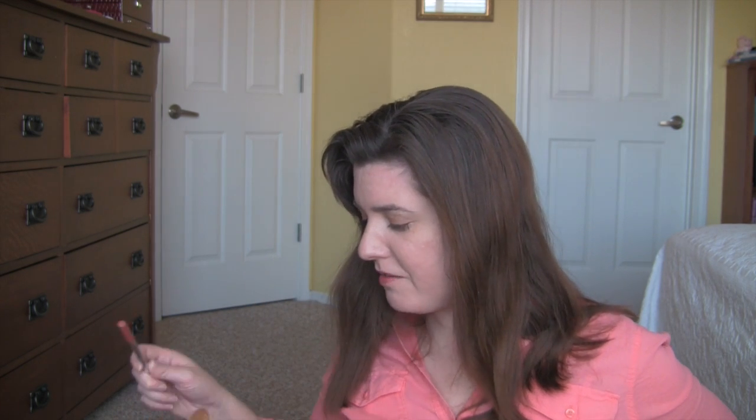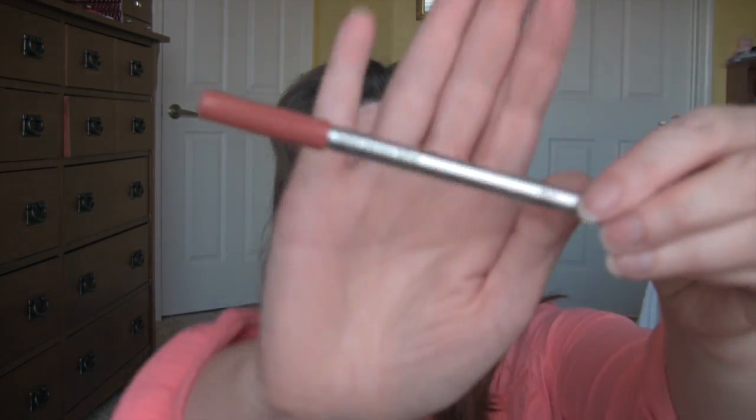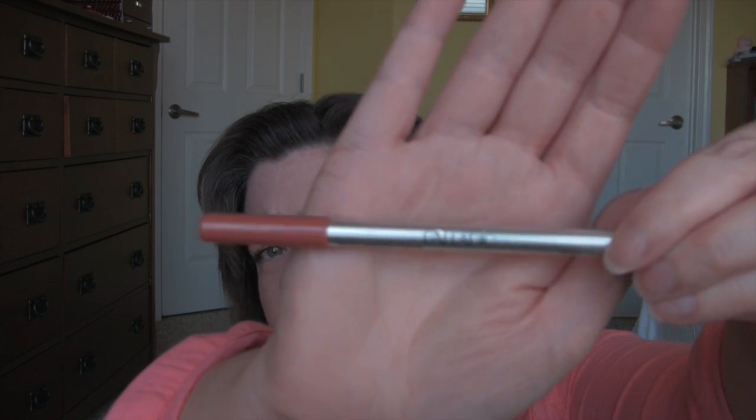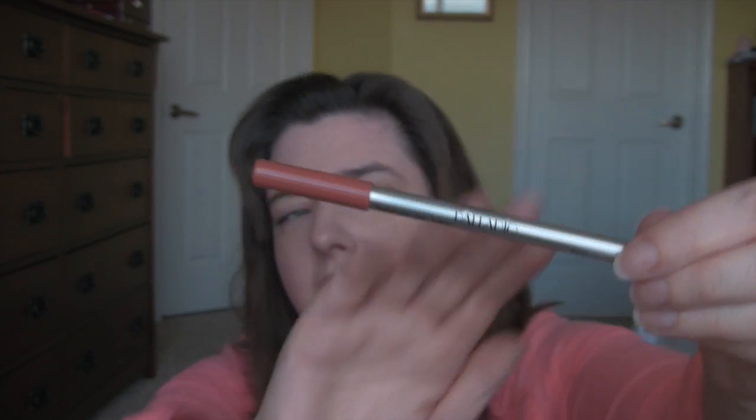Lip liner — because I'm kind of going for bold eyes this week, I'm just gonna use this Palladio Herbal Precision Lip Liner in Salmon. I've used this before and it was wonderful. I got this at Ulta — it's hard to find this brand. I've also seen it at Sally's.